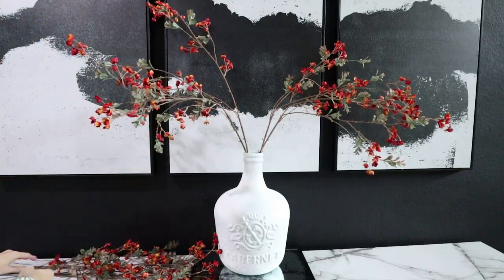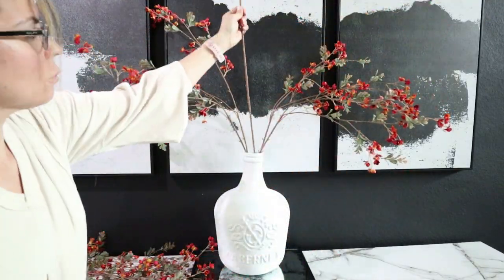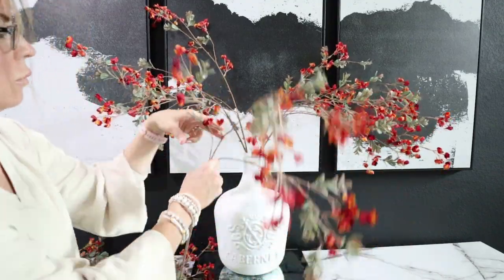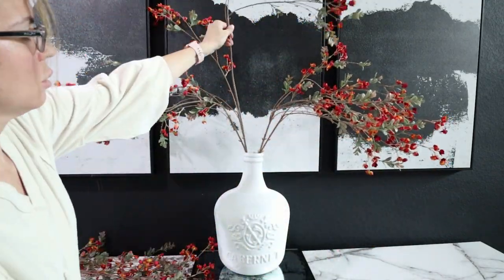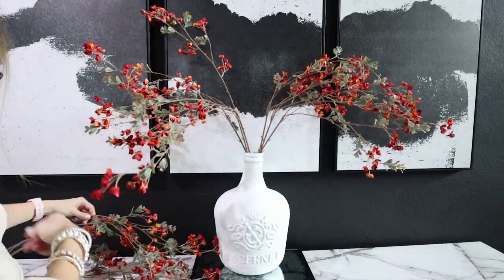I did go ahead and order a mirror to put over this table. This artwork I actually found on Amazon and I'll link it below if you're interested. I shared it on Instagram and had a few people message me asking where I got it from, so I'll share a link below.